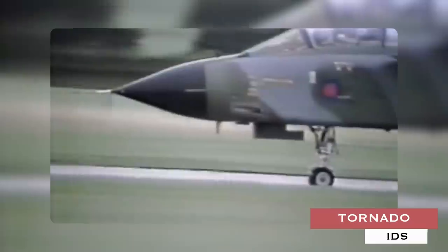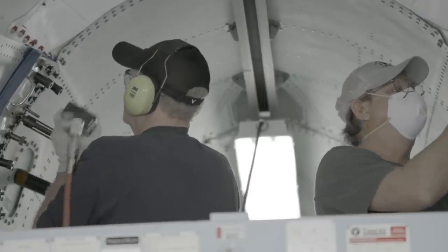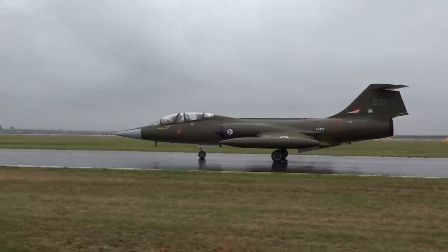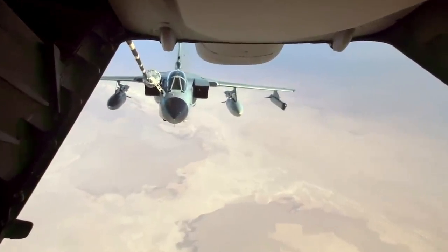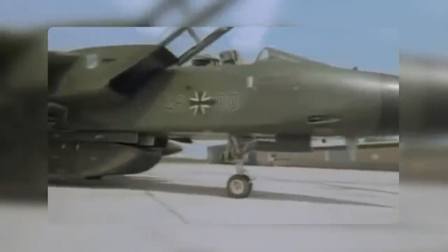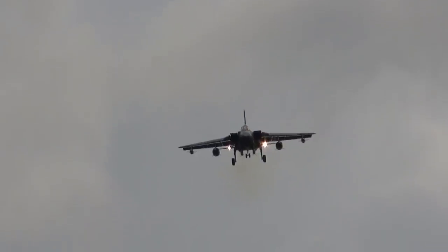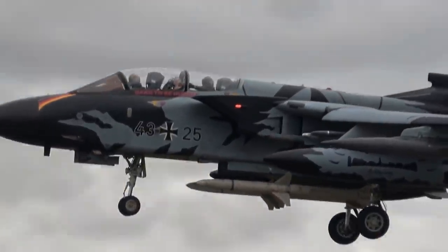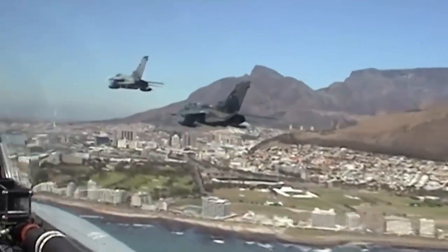Tornado IDS. The Tornado is a fighter bomber and reconnaissance aircraft in service with the German Air Force. It was constructed during the era of the Cold War as the successor to the F-104G Starfighter. Defining characteristics were its variable sweep wing design and thrust reversers for short takeoffs and landings, and low-altitude operational capability. The Tornado was developed and manufactured jointly by three European countries: Germany, the UK, and Italy. The aircraft is equipped with an advanced sensor and defensive aid suite for low-level, deep penetration missions in all weathers by day and by night.